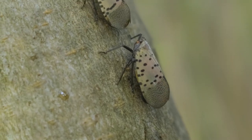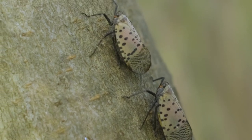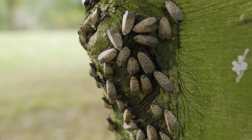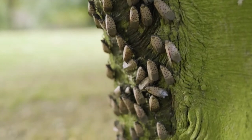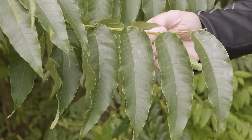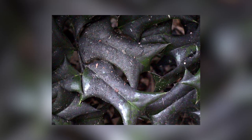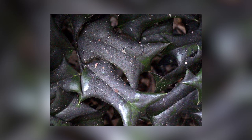Spotted lanternfly uses a piercing sucking mouth part to feed on the tree sap. In doing that it's draining the tree of all of its nutrients. As lanternflies feed, the honeydew falls onto whatever's underneath them and eventually a black mold will grow on the honeydew.